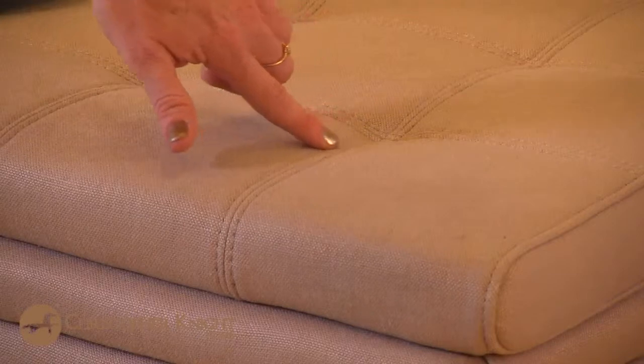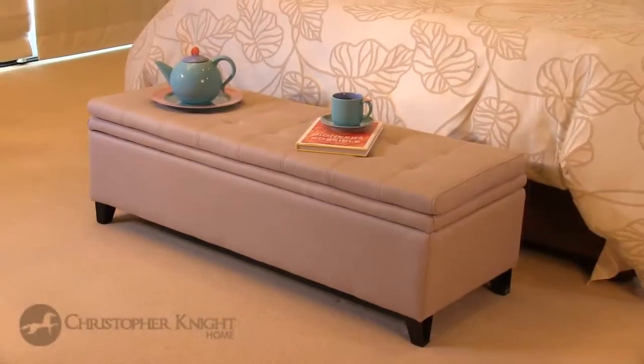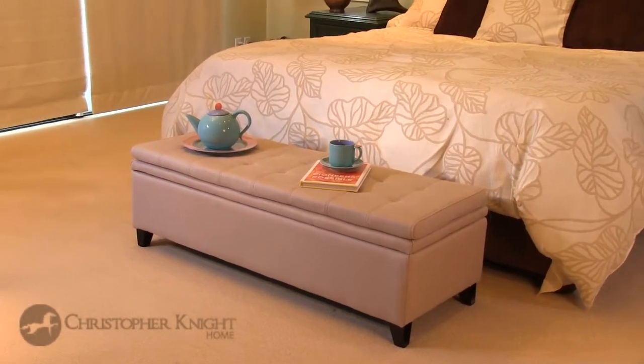We are confident that the Brighton will add a modern element of stylish luxury while proving its value with its variety of uses. Here at Christopher Knight Home, we love the idea of delivering solidly built, beautifully styled home furnishings right to your doorstep. Give us a chance to gain your confidence and exceed your expectations.